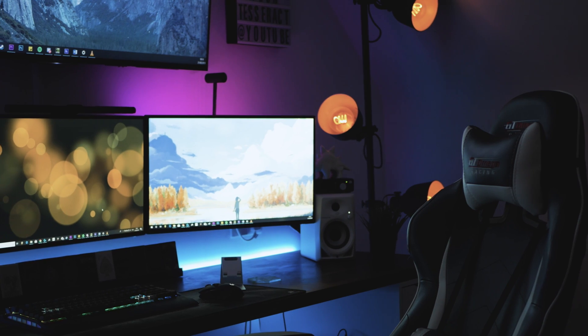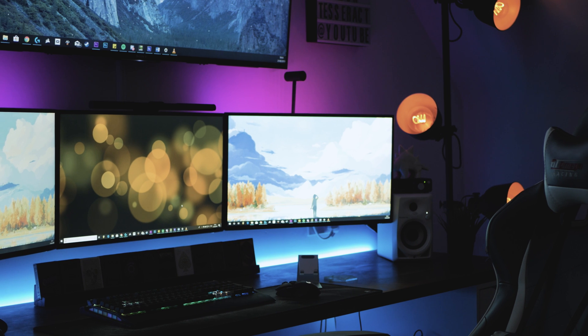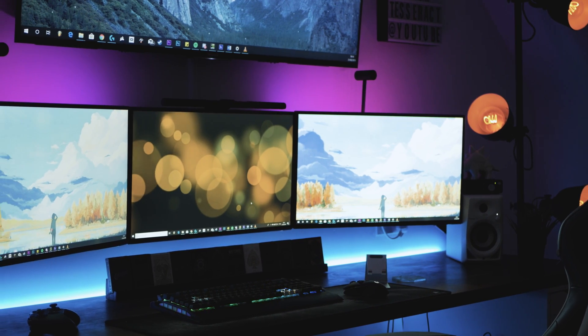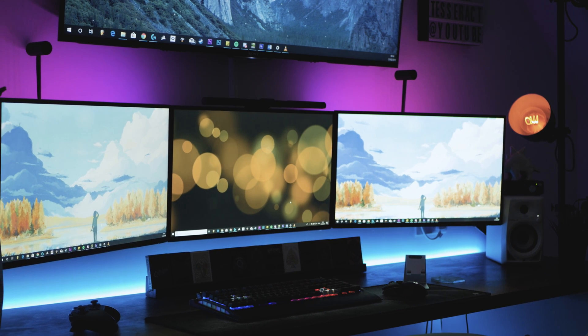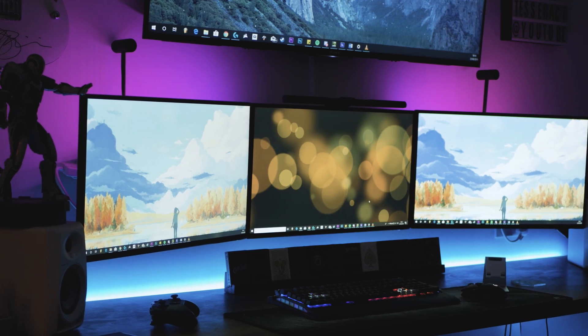Starting with the pros — they do just look awesome. There's just something about a triple screen setup that looks a little bit NASA mission control-esque. It's quite visually striking when you first see one, especially in person. I remember when I first did mine and I was super blown away with it.